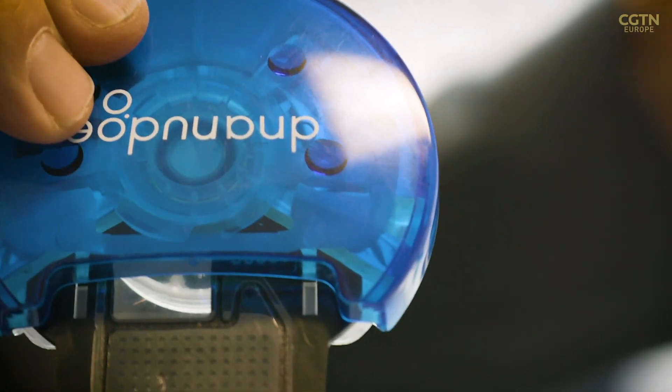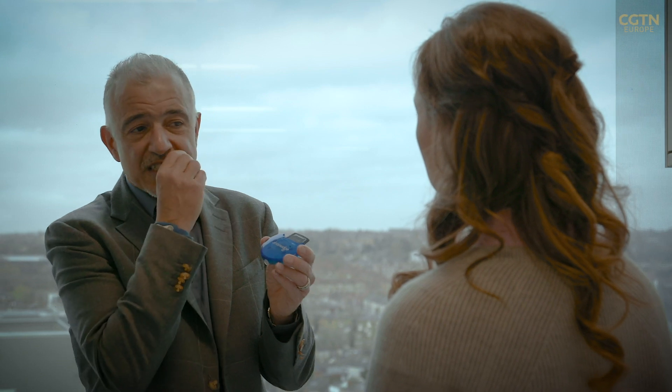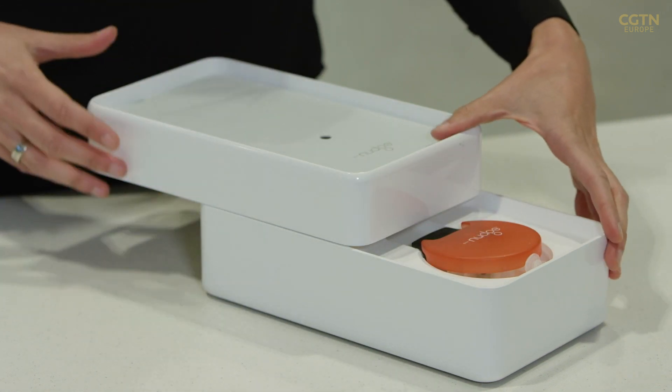This replaces an entire laboratory — replaces white coats, pipettes, machines, three or four weeks of lab time, the cost, the speed. Everything is done and, more importantly, privacy. Because your genetic sample, whether it's a cell or saliva, is actually within the device itself. Once the test is done, this is thrown away.